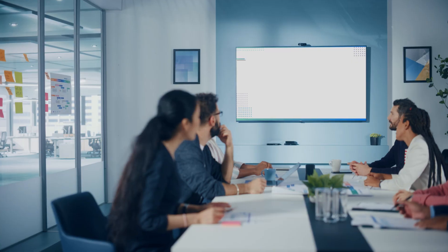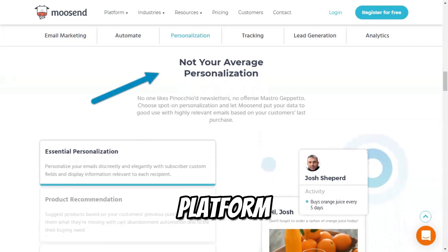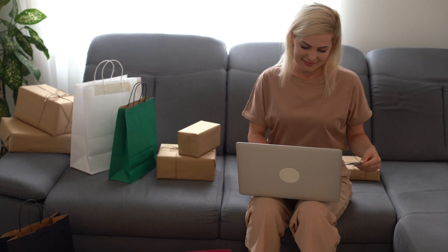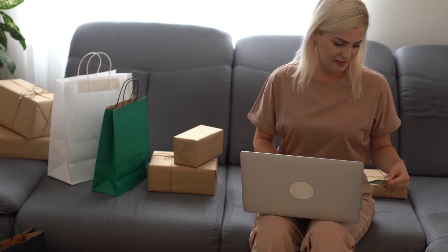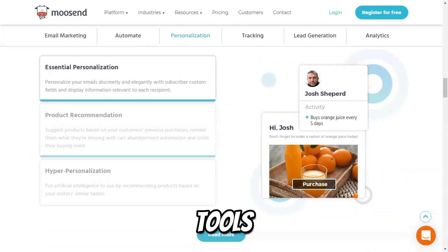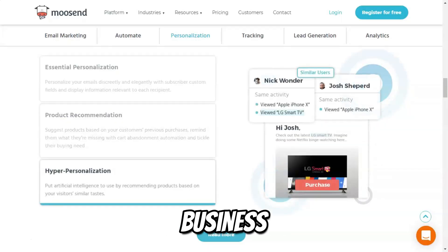In a world where effective communication can make or break a business, choosing the right email marketing platform is crucial. Each platform offers unique advantages tailored to meet your marketing needs. By leveraging these powerful tools, you can enhance your audience engagement, drive conversions, and ultimately achieve your business goals.